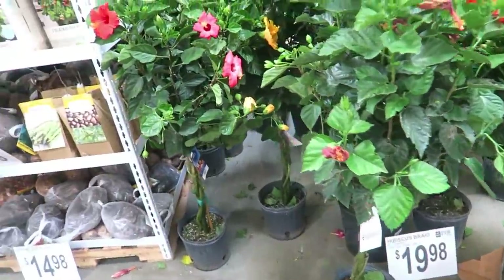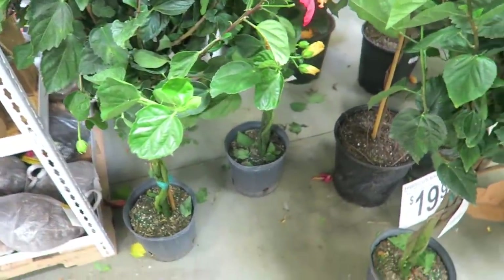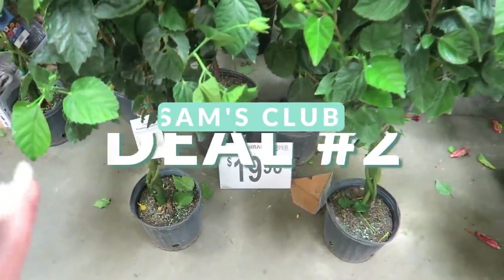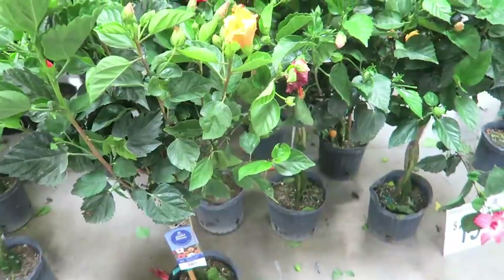A nice lady just educated me — these gardenias were $40 at Lowe's last year, so for $20 this is my number two good deal. I'm not sure if this will be at every Sam's Club since it wasn't online when I looked, but if you want a beautiful plant, this is the way to go.